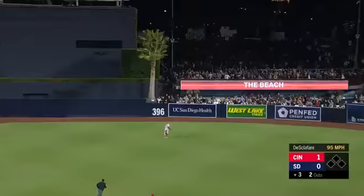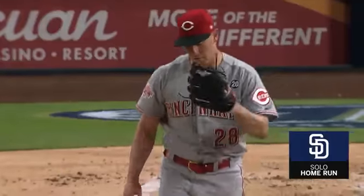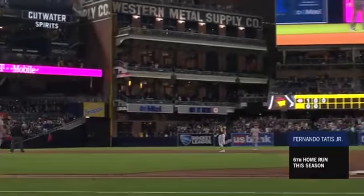Tatis to center field. Back goes Wanker. Does it have enough? Oh yeah, it's gone — home run! Fernando Tatis Jr. hits his sixth of the year and ties the game with one swing of the bat.